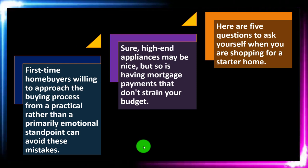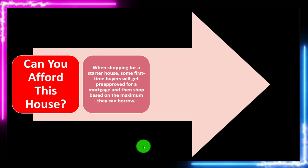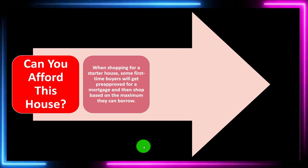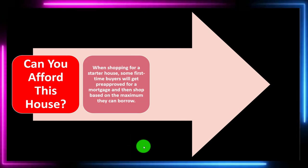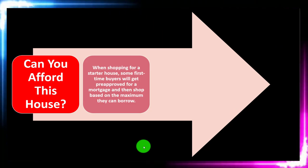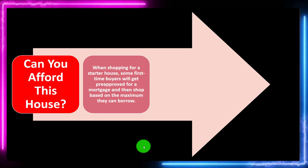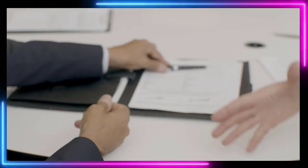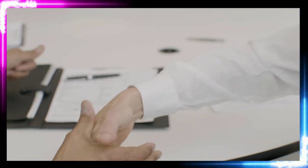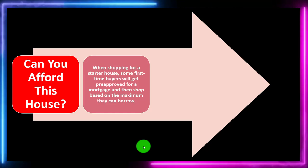Here are five questions to ask yourself when shopping for a starter home. Question one: can you afford this house? Some first-time buyers will get pre-approved for a mortgage and then shop based on the maximum they can borrow. You go to the bank, they tell you how much they can finance you for, and then you try to max out the loan amount to get the most house possible. That's not the right approach typically.